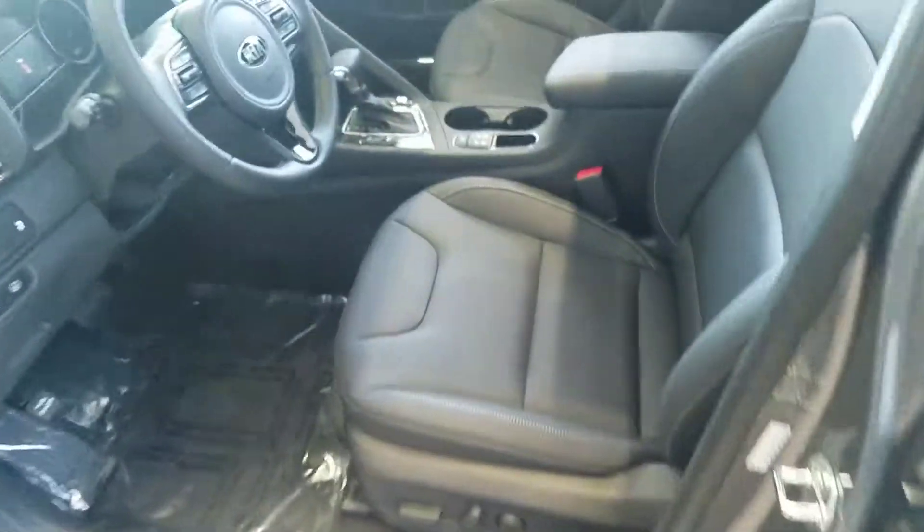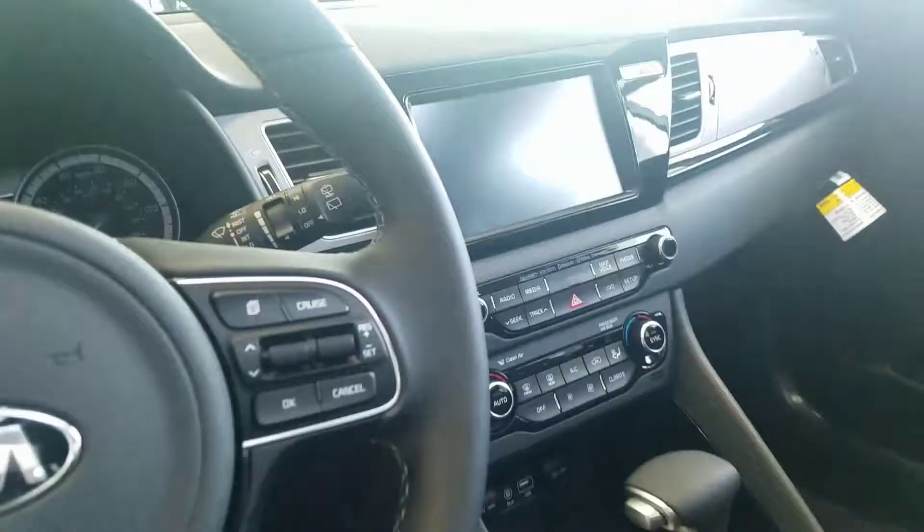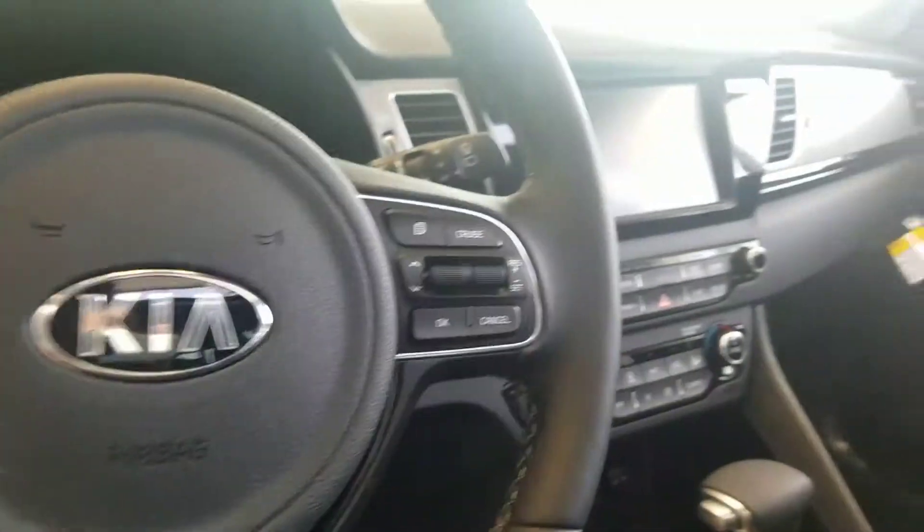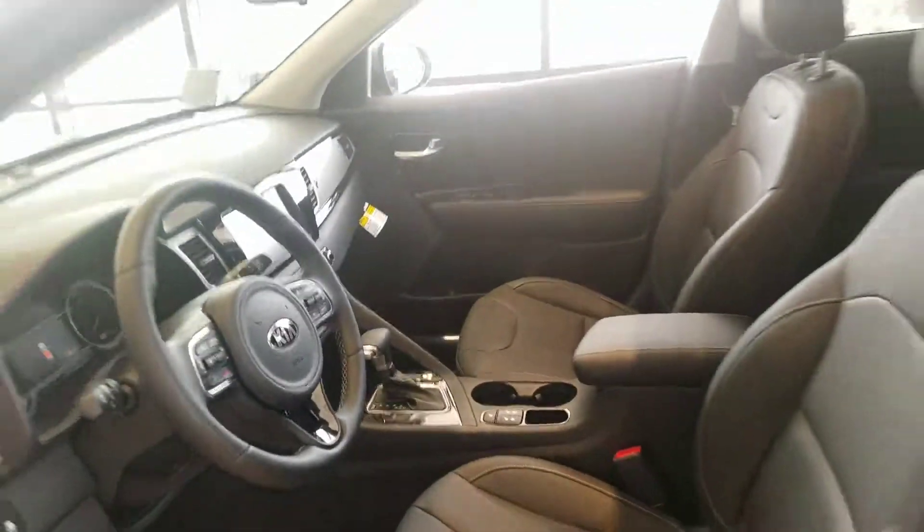The inside — this one does have the leather. It will be covered with Kia's amazing 10-year, 100,000-mile warranty. That's on the battery, engine, and transmission.